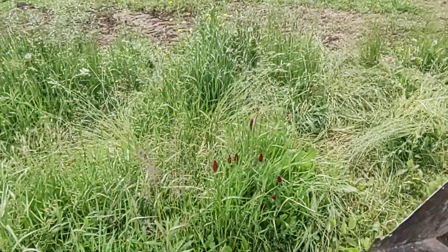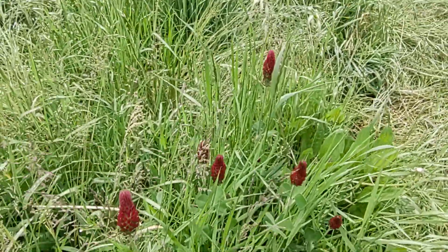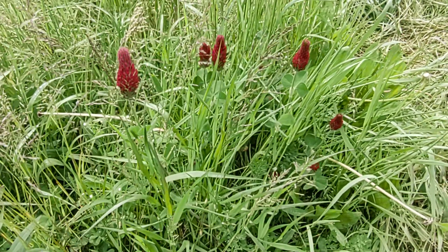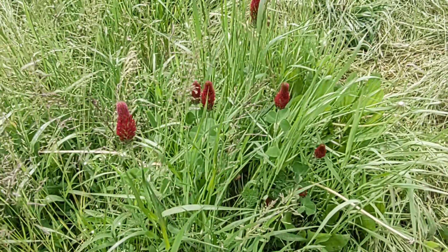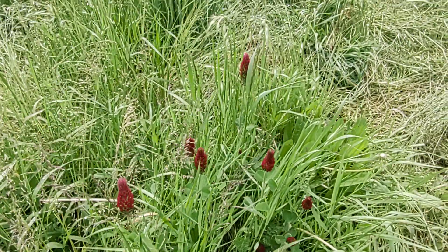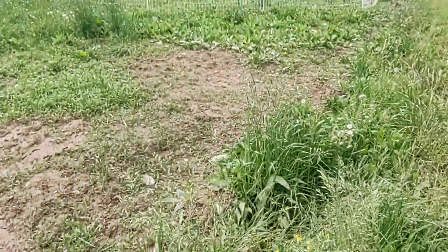Here's a good representation of what your crimson clover looks like. It kind of has the same growing structure as red clover but it gets really big seed heads on it.